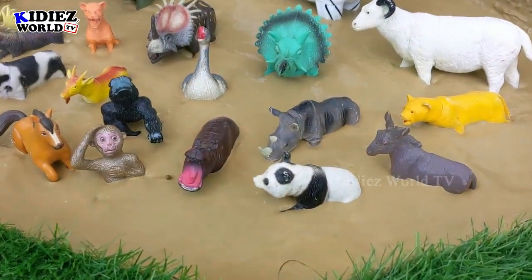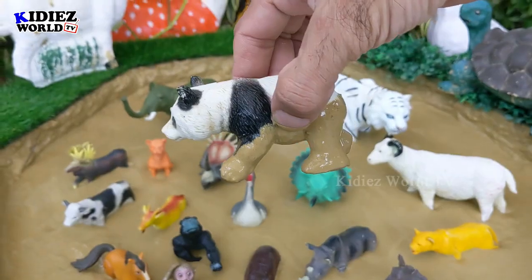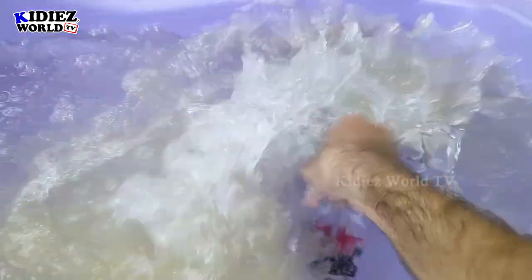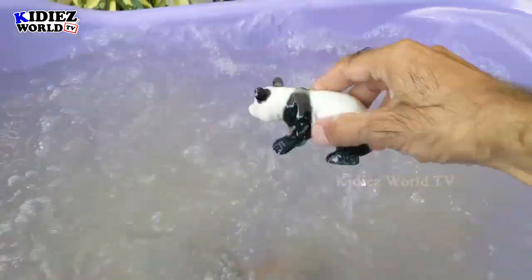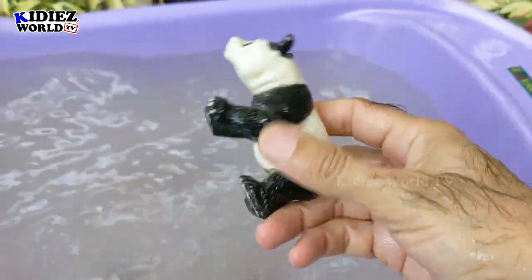Our first animal is panda. Panda is basically a very cute farm animal, and nowadays panda has become an endangered animal. There are very few pandas left in the world, so please care for panda.